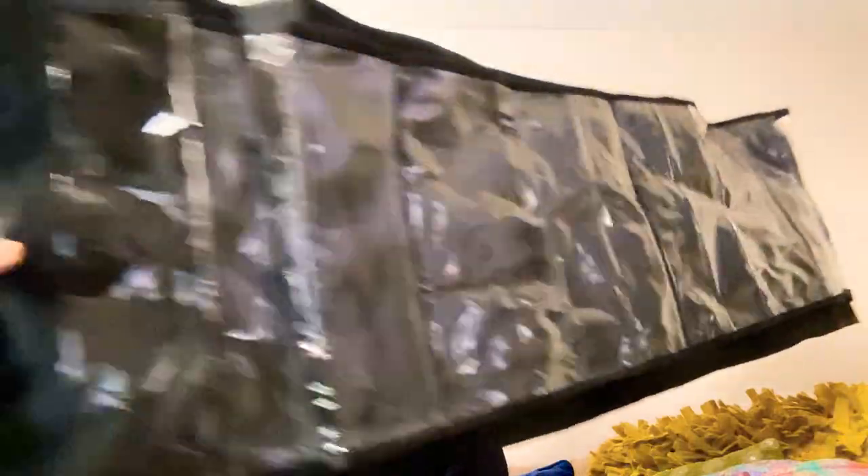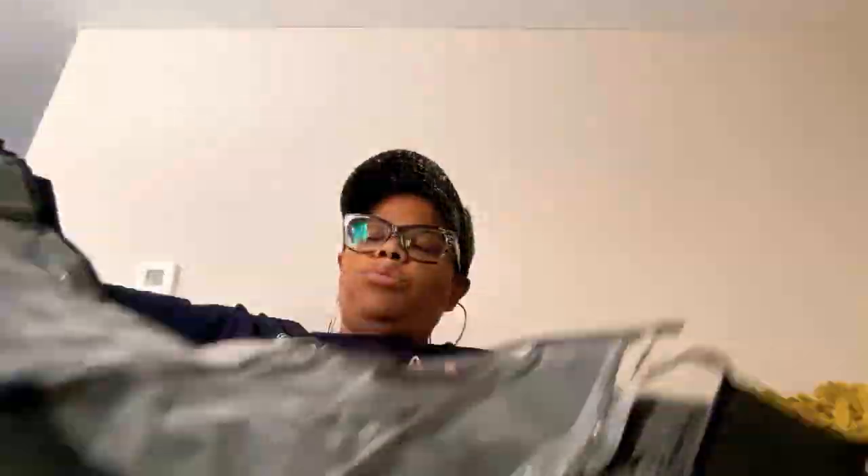So this is a handbag hanging thing — it's relatively long. It's a hook with two sides and pockets on both sides. Total of four pockets per side, so eight compartments for handbags.